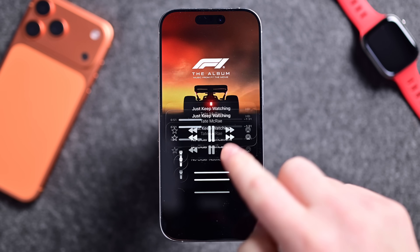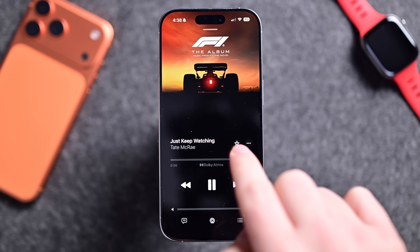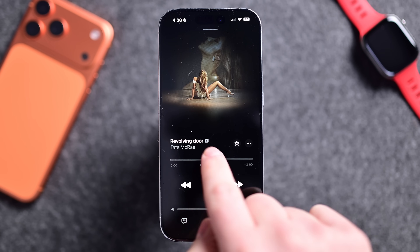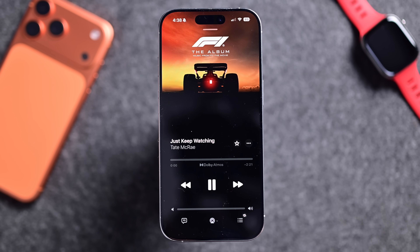Going back into the Music app, this is really nice: you can now swipe on a song to go to the next track or go to the previous one. Other music platforms have had this, so it's really nice that Apple has brought it here. Just swipe through to keep changing songs.